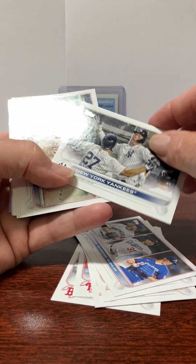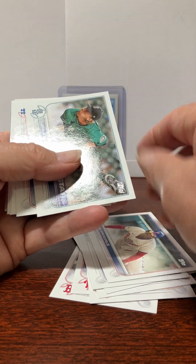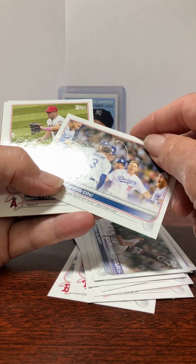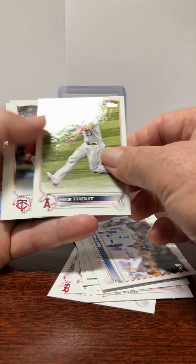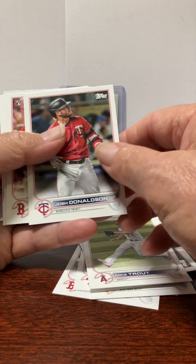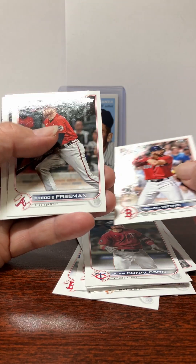And we've got the ERA leaders: Barnes, Scherzer, and Buehler. New York Yankees — Judge, and number 27 is DD Gregorius. Logan Gilbert. Moving on — this is the Dodgers, Chris Taylor walks off the NL Wild Card Game.